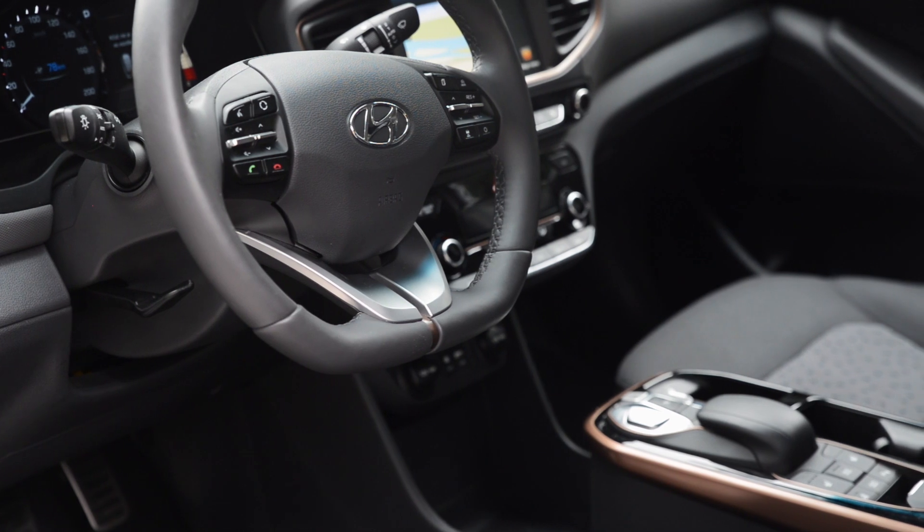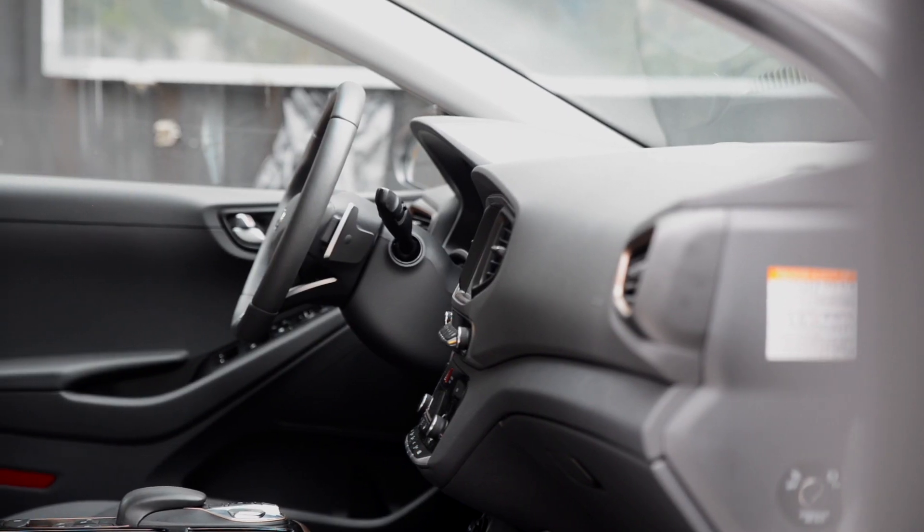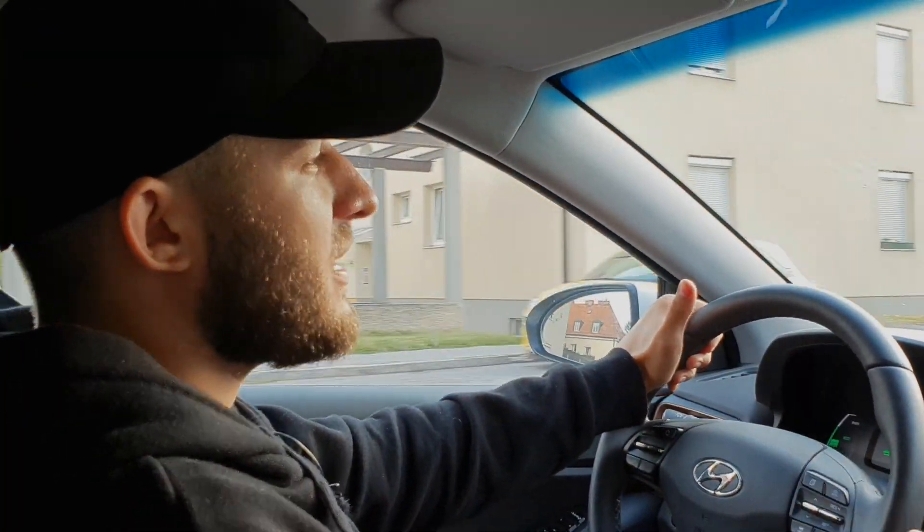The only thing missing from this perspective is a head-up display. In terms of design, the interior is quite ordinary — it doesn't feel luxurious, but not extremely cheap either. Enough about the looks — let's talk about the actual driving.